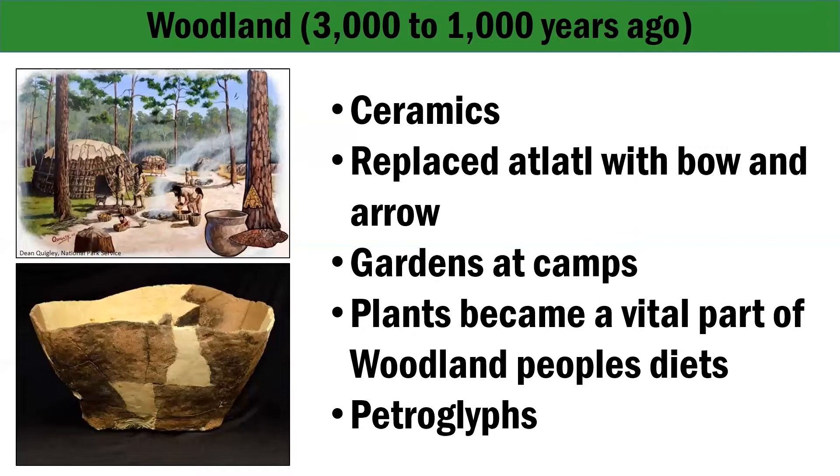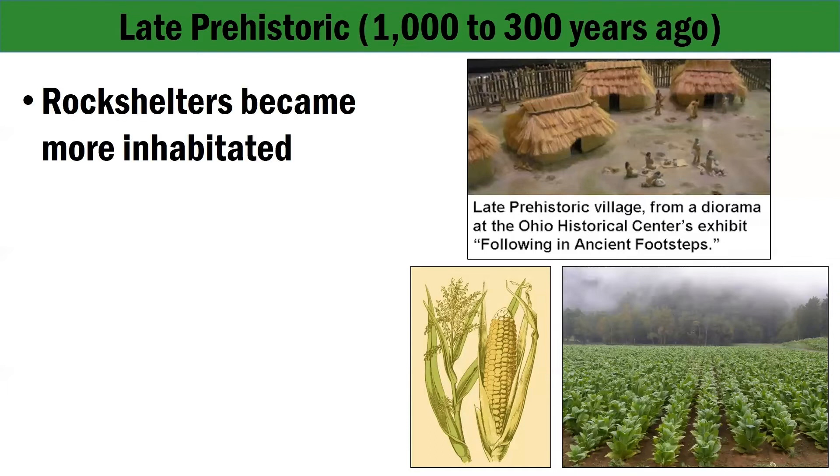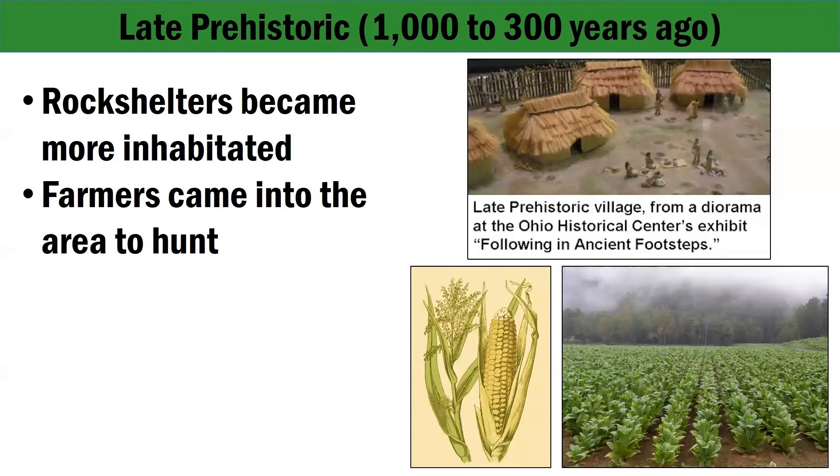The next time period, the late prehistoric period, occurred between 1,000 and 300 years ago. Within the gorge, people lived in rock shelters. The prehistoric farmers of central Kentucky may have also come to the gorge to hunt at this time. At the William S. Webb Memorial Rock Shelter and Ray Spirits Rock Shelter, small groups set up temporary hunting camps. They left behind triangular arrowheads, grinding slabs, a few ceramic jars, as well as corn husks, corn kernels, cut cane, and cordage.